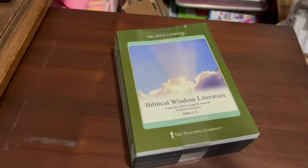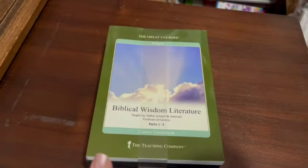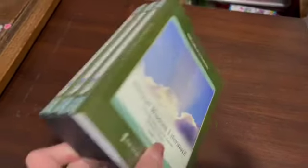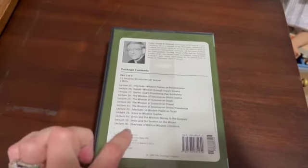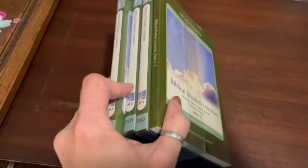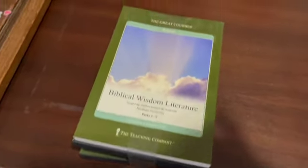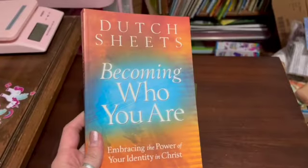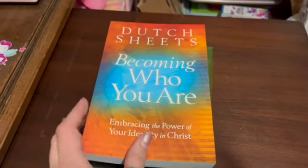This is a new set by The Great Courses: Biblical Wisdom and Literature — the course guidebook and three DVDs with multiple lectures. I sold this for $25.35; I paid about $2 for it. Also a new copy of Becoming Who You Are paperback, and I sold this for $10.09.